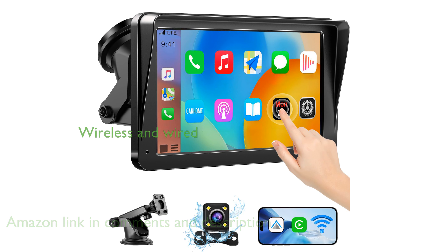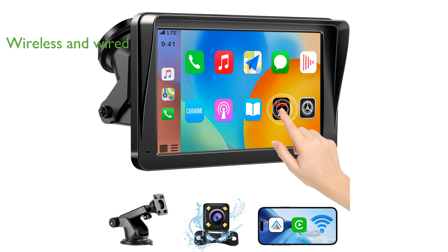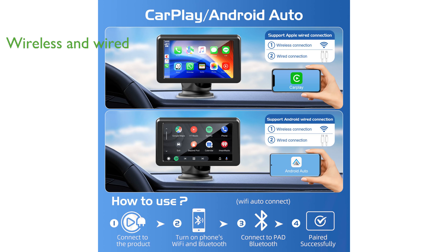This versatile CarPlay screen supports both wireless and wired connections for Apple CarPlay and Android Auto, making it easy to access essential phone functions like music, navigation, and phone calls.